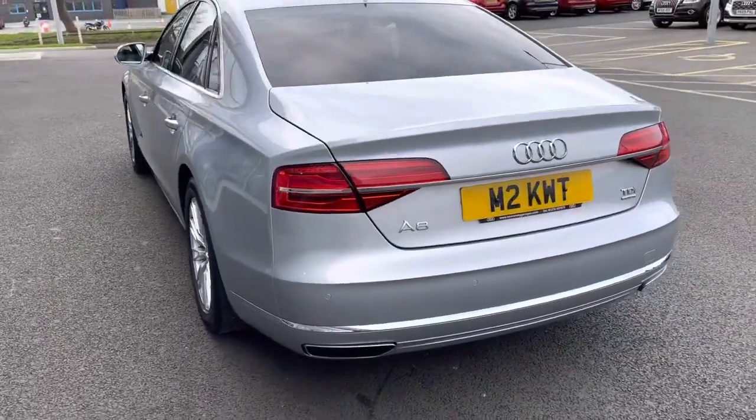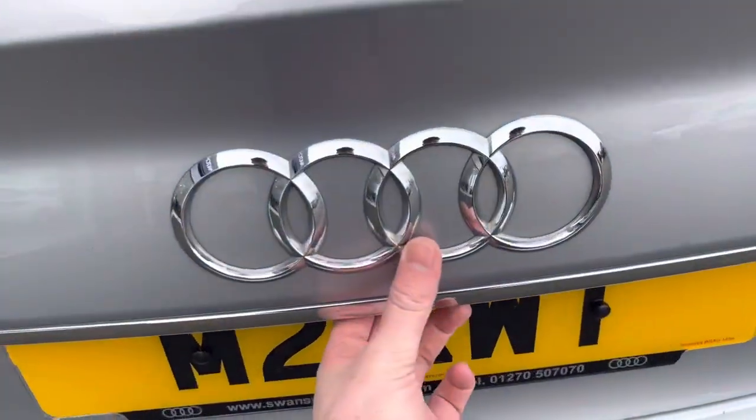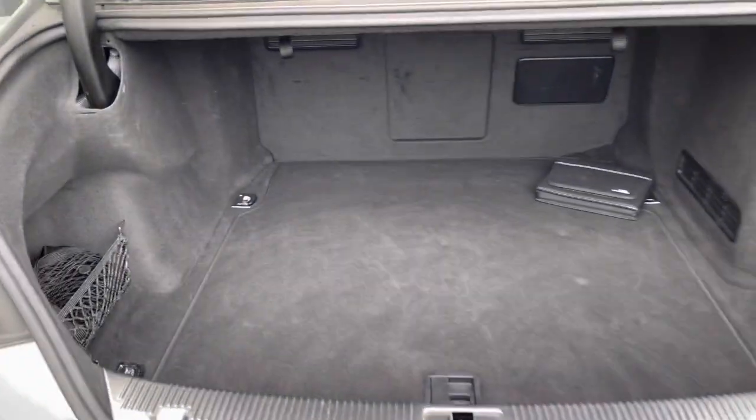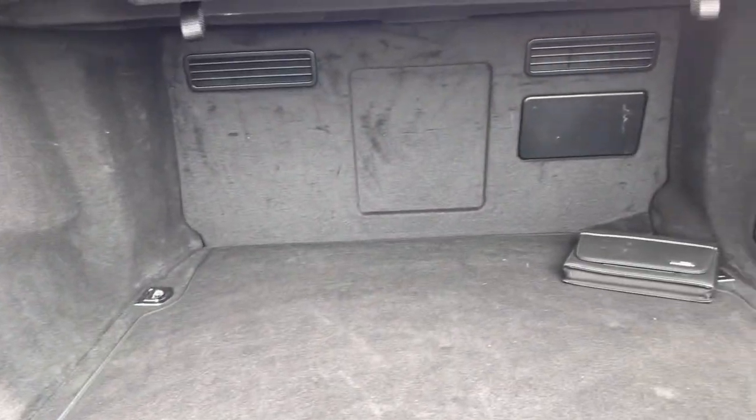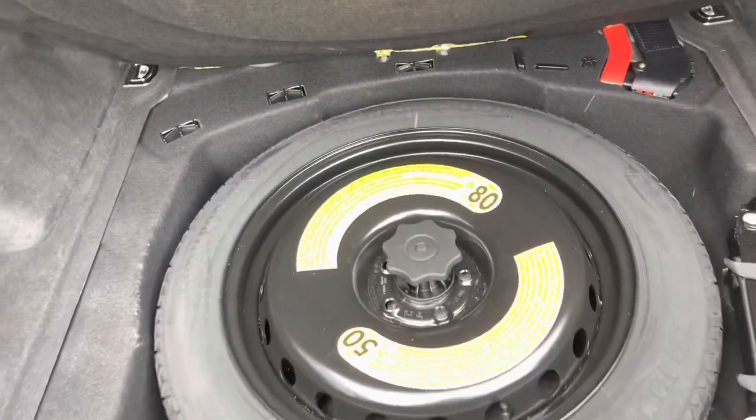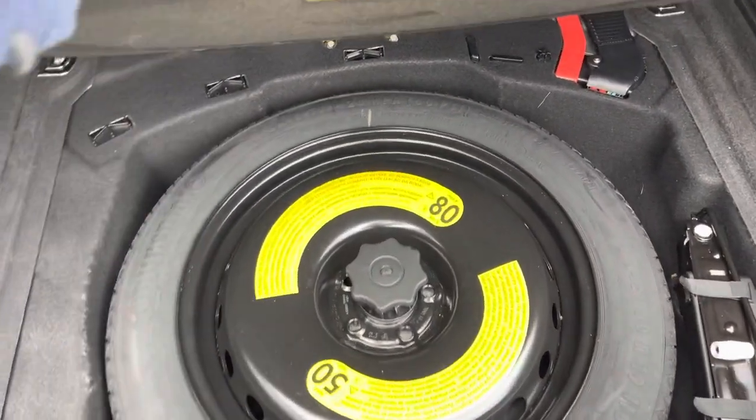Moving around, you can see more of that chrome detailing. Opening inside the boot, it does have an electric tailgate doing all the work for you. On the interior of the boot you can see there's an incredible amount of space in here. Just underneath the carpet you will find a spare wheel which has never been used — always a great sign of the reliability of a car.